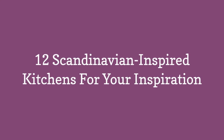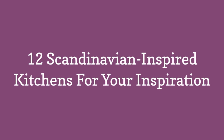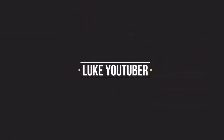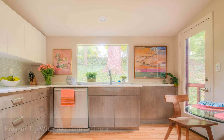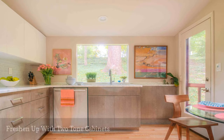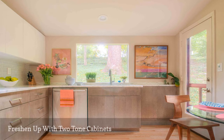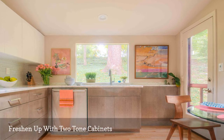12 Scandinavian-inspired kitchens for your inspiration. Scandinavian-inspired kitchens are rooted in minimalistic design, but that doesn't mean they look boring. Here the decorating expert behind Beyond the Box Interiors shows how neutral kitchen features can make a sizable impact.